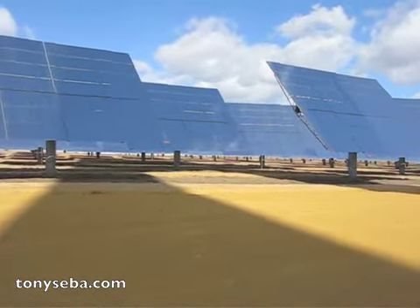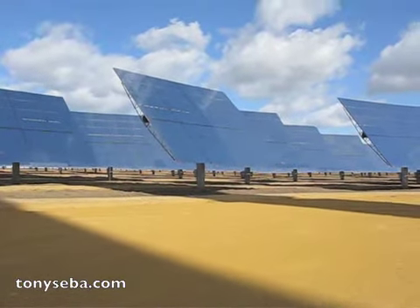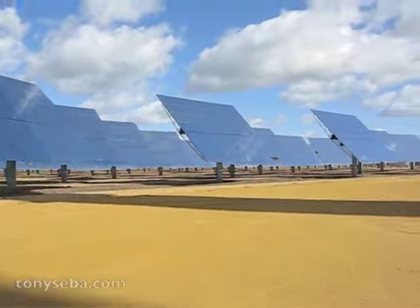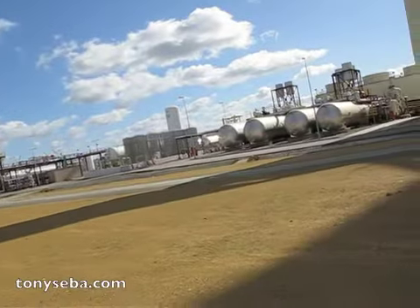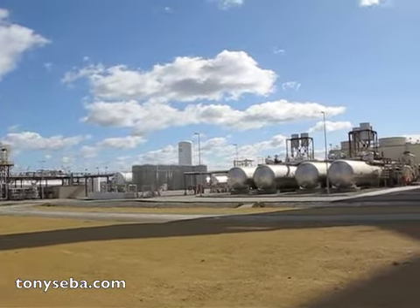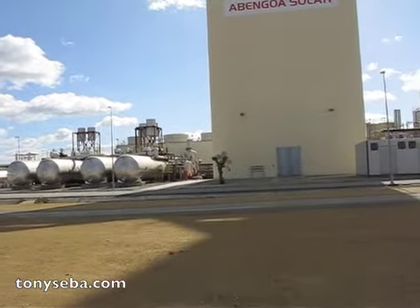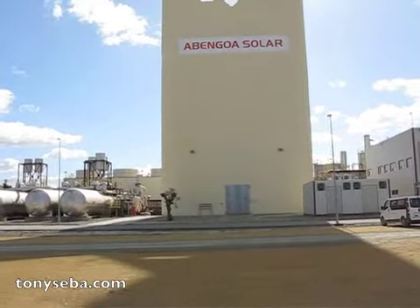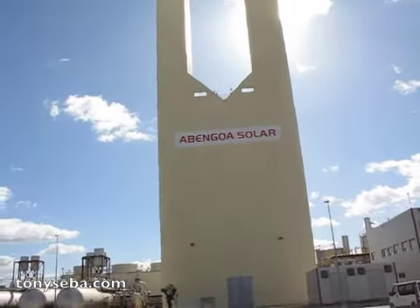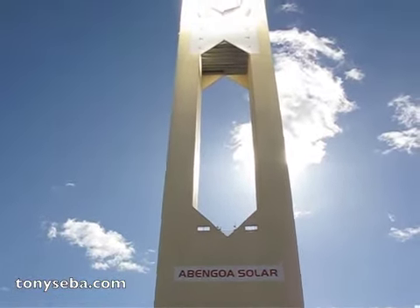What we're looking at is the heliostat field, which reflects the sunshine onto the tower. That is the tower field, which stores the steam. And the wind.